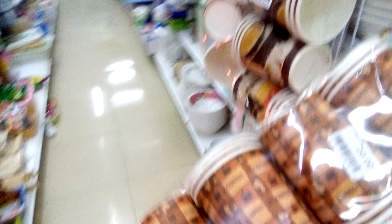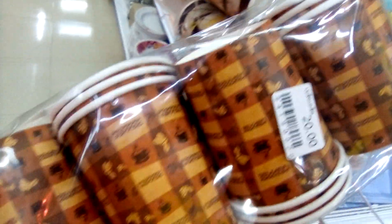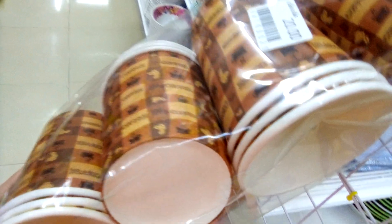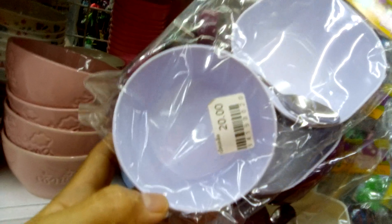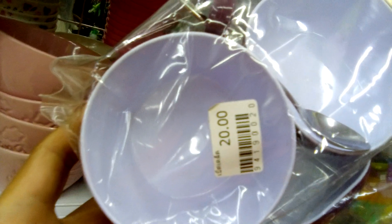Take a look at this coffee cup — the disposable one. It's 20 Baht for 12 cups. And this pair of cups is also 20 Baht.